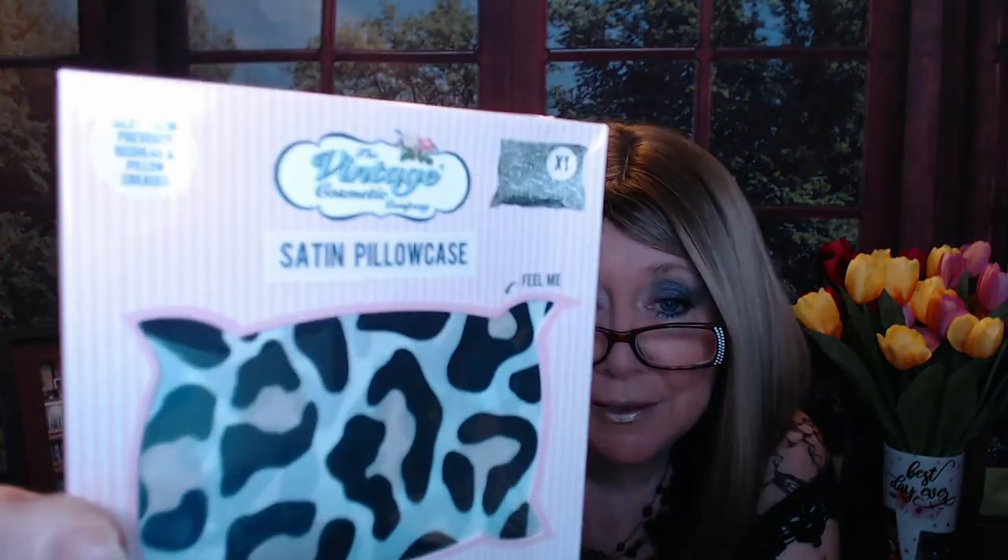And then lastly, this is a Satin Pillowcase by Vintage. I must have gotten this box before — I probably got it last year. I don't remember everything else, but I know that I did get this from them and I have been using it.